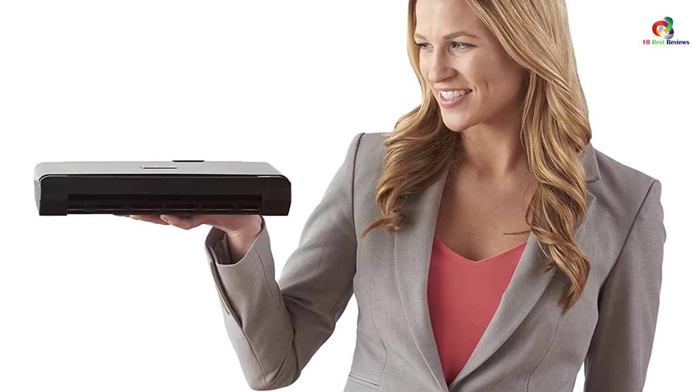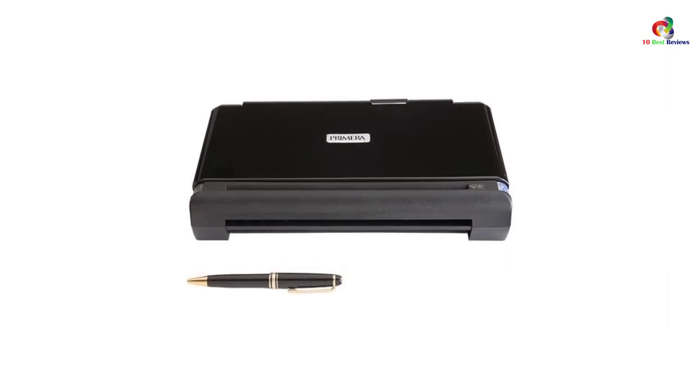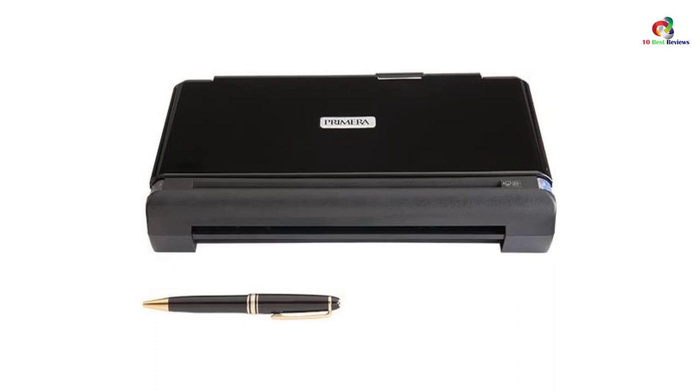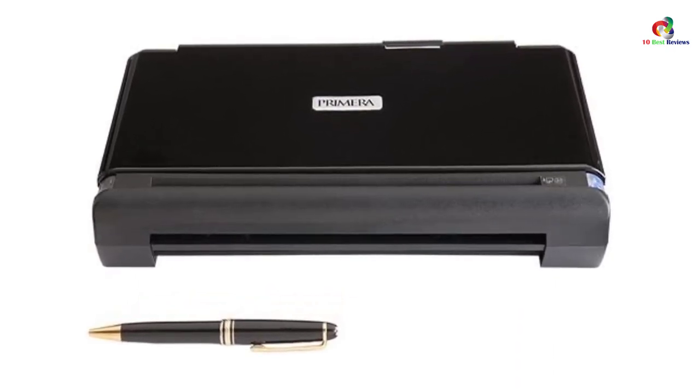The book-sized printer is a perfect choice when you are printing on the move, since you can manipulate it with one hand. It works with Windows and Mac operating systems and connects without hassle using a USB cable. It's the perfect choice for fulfilling all your printing demands.